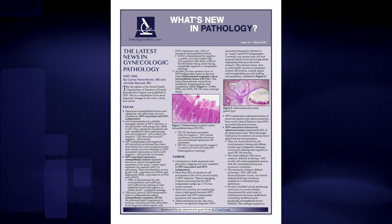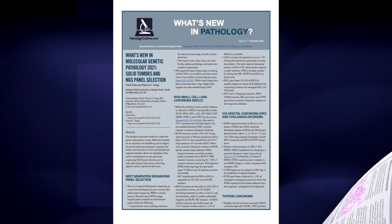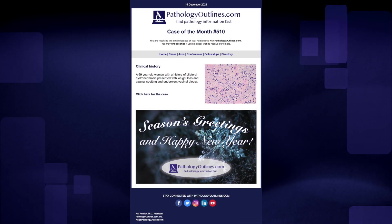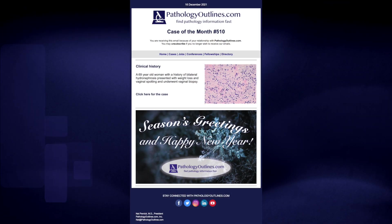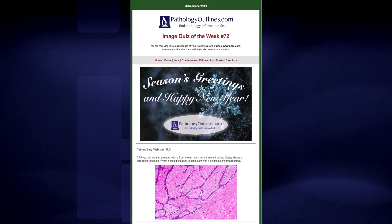We are also continuing our very popular What's New in Pathology newsletter — it's all digital, we're not handing out paper copies anymore. We've done one What's New in Molecular, and we have a couple more coming out at the beginning of the year, then What's New in different subspecialties based on some of the new WHO classification books that are coming out. We're continuing our popular Case of the Month and our popular Image Quizzes, which has a short question comparable to a board review-style question.